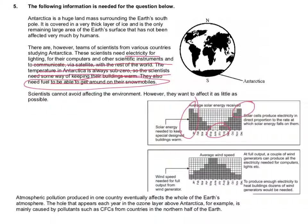Solar cells produce electricity in direct proportion to the rate at which solar energy falls on them. The solar energy needed to keep the special design buildings warm is shown on the graph, and we can see that the solar energy will not keep the buildings warm for the entire year. Looking at the wind: at full output, a couple of wind generators can produce all electricity needs for computing and lighting. To produce enough electricity to heat buildings, dozens of wind generators would be needed, which is probably quite important for the question. Wind peaks in the winter and is a minimum in their summer in Antarctica.